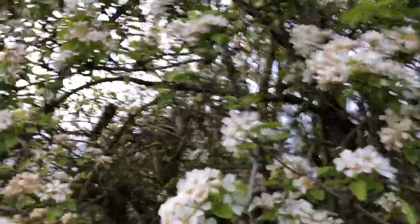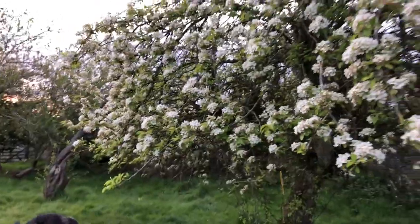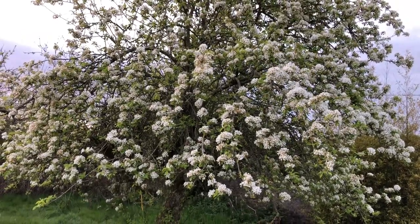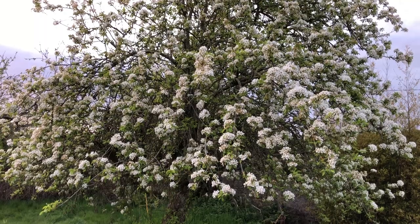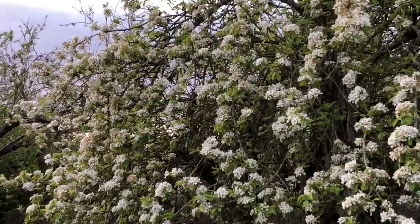This tree has absolutely magnificent blossoms, and the pollinators go absolutely crazy for it, which is what I love about it. There's such a profusion of blossom compared to all the other trees here.